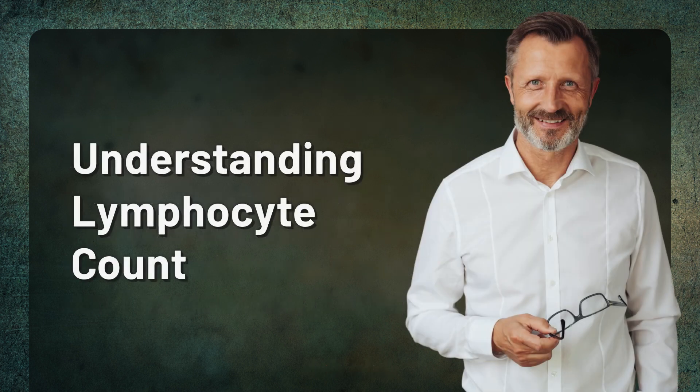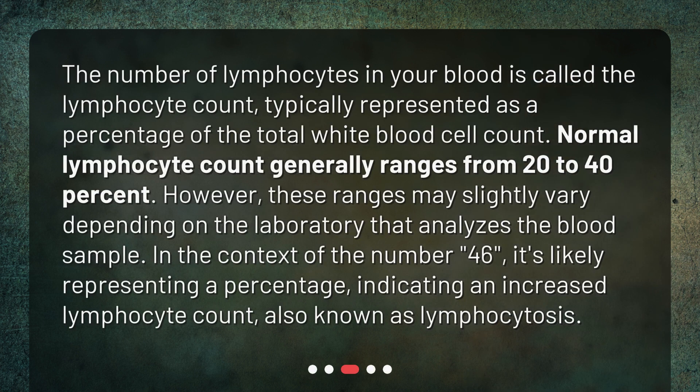The number of lymphocytes in your blood is called the lymphocyte count, typically represented as a percentage of the total white blood cell count. Normal lymphocyte count generally ranges from 20 to 40 percent. However, these ranges may slightly vary depending on the laboratory that analyzes the blood sample. In the context of the number 46, it's likely representing a percentage, indicating an increased lymphocyte count, also known as lymphocytosis.